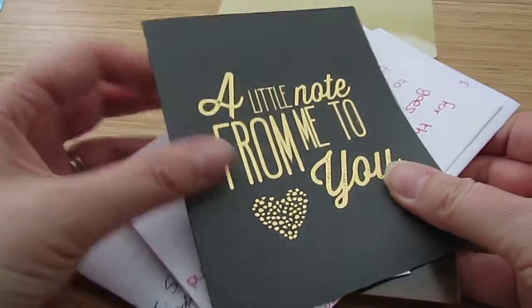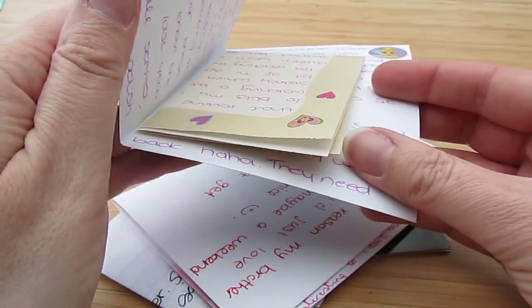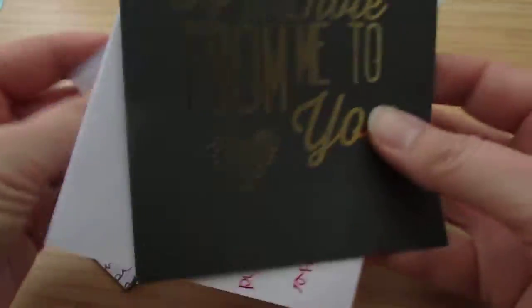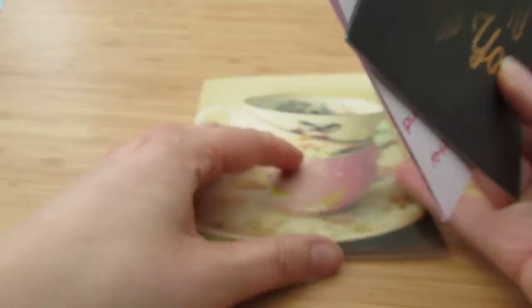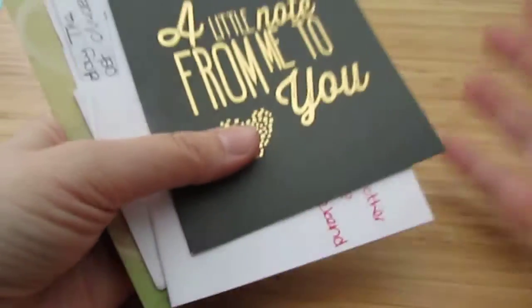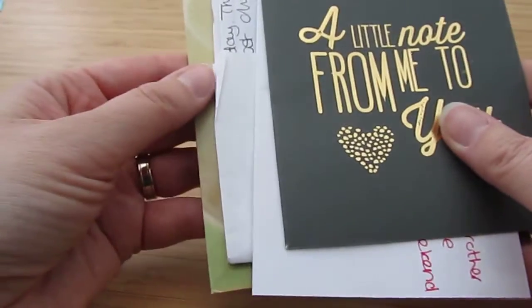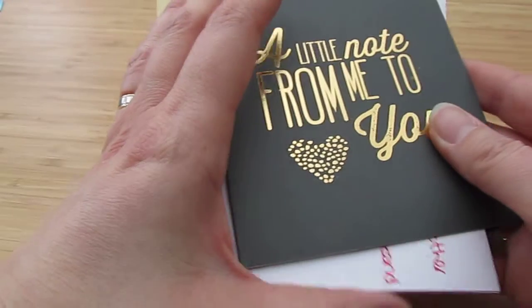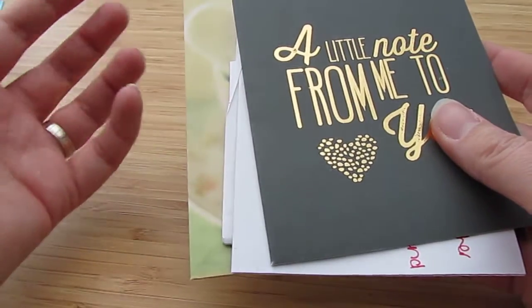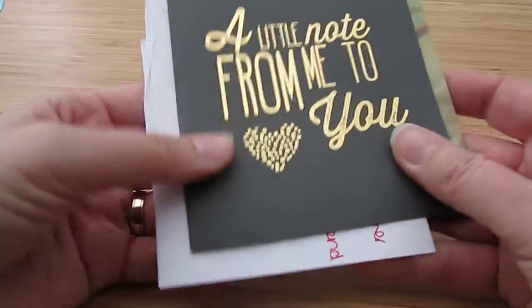I've then had my snail mail. So if you write to me, you will see yourself here — that would have been from Hannah, it's from Emily, it's from Linus, and then these two are both from Louise. I've been in Wales, as you know. If you read my blog, you'll know that I'm a huge advocate of snail mail — I think it's a lovely thing to get in the post, nicer than bills, cheers you up, and it's really relaxing to sit and write it.